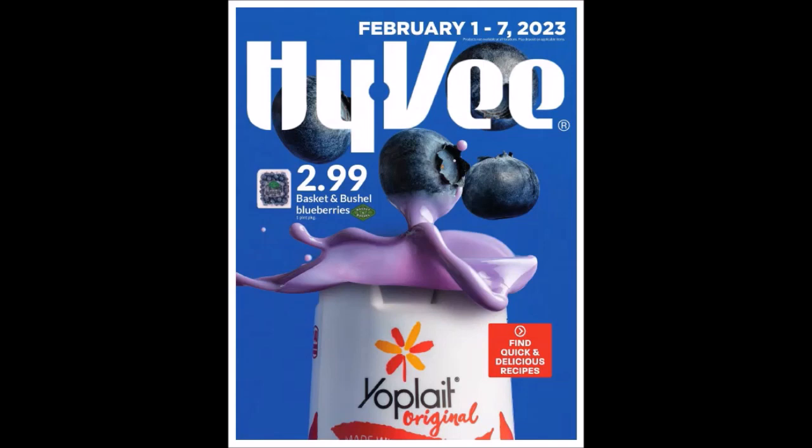This starts on Wednesday, February 1st, 2023 and goes until Tuesday, February 7th, 2023. Now these ads can range from region to region. It's more to give you an idea what could be a sales item or a stock up price. Sometimes the online version has more deals than we get in our ad or paper.